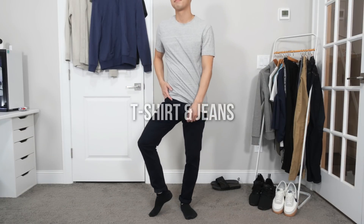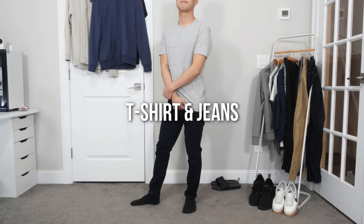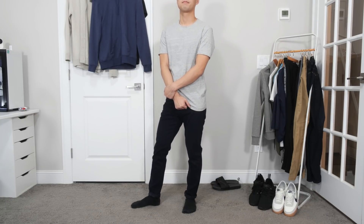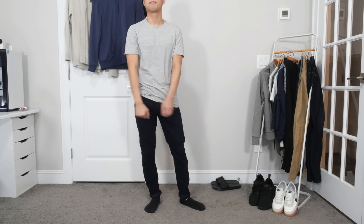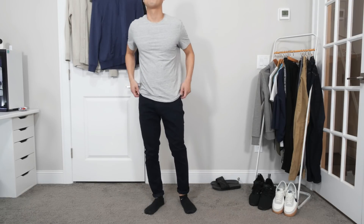To wrap it up, we have a very basic outfit. It's a loose fit gray crewneck t-shirt over some easy fit jeans from Uniqlo. These jeans are made of a stretchy satin material and they are super soft to the touch — I could sleep in these if I wanted to.